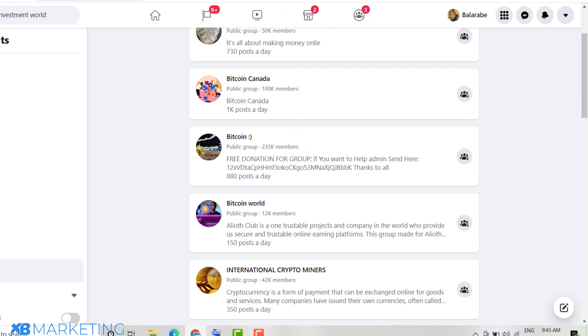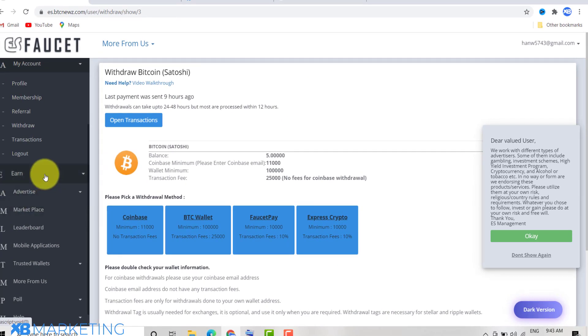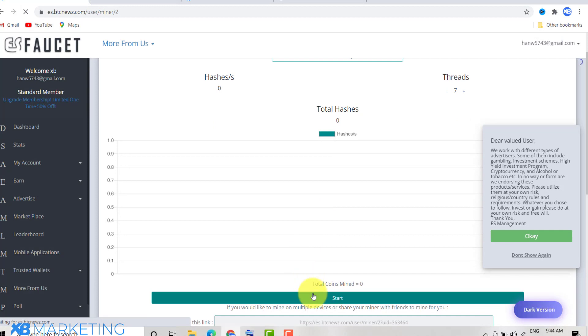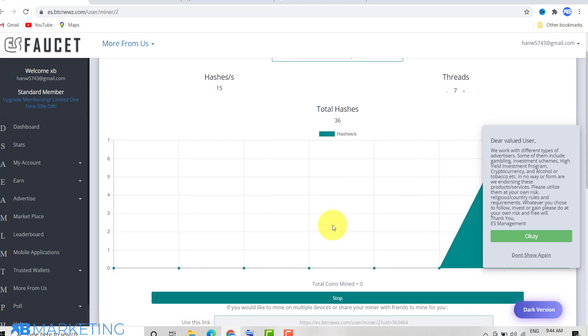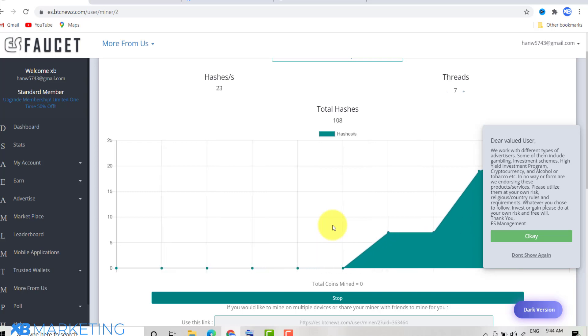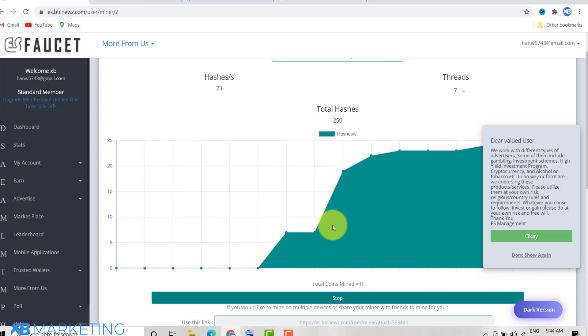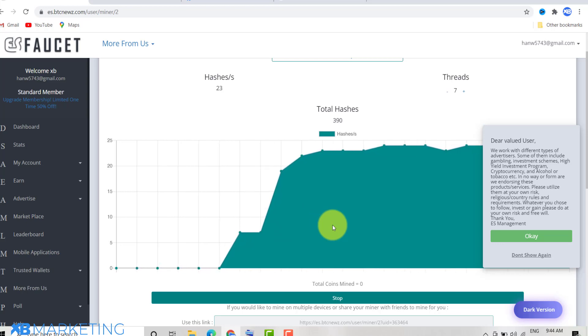You can mine bitcoin all day with this website and the miner doesn't stop you from doing whatever you want on your phone or PC. You can literally make passive income just letting this miner run in the background while you do other things. That would be all for this video — if you find any value, please leave a like. I really appreciate it and I'll see you in the next video.